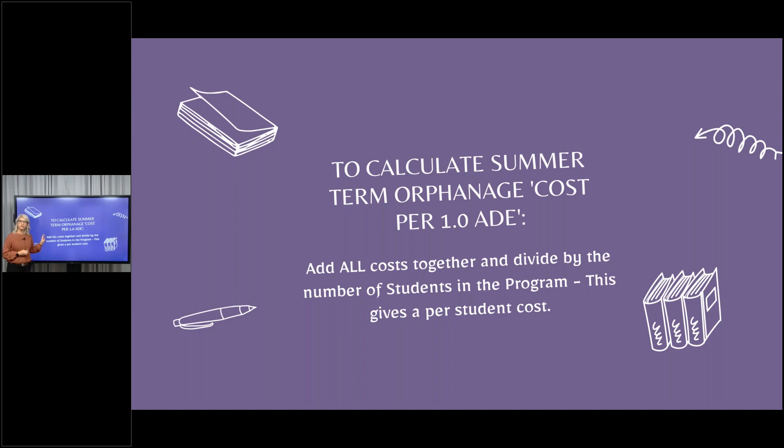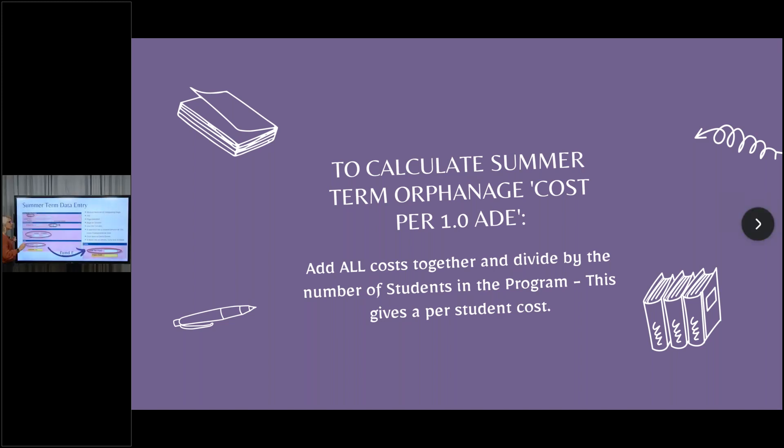What you do is take all of the costs you receive, add them together, and divide by the number of students in the program. That will give you your cost per pupil. Your cost per 1.0 ADE is going to be the maximum cost to educate a student. For manual method, you'll still enter that cost even if the student attends fewer days, and the system will calculate it for you. Add all the costs together, divide by the number of students, and put it in manual. FTE should be 1.0 — if you change it to anything less, it's going to affect your claim.